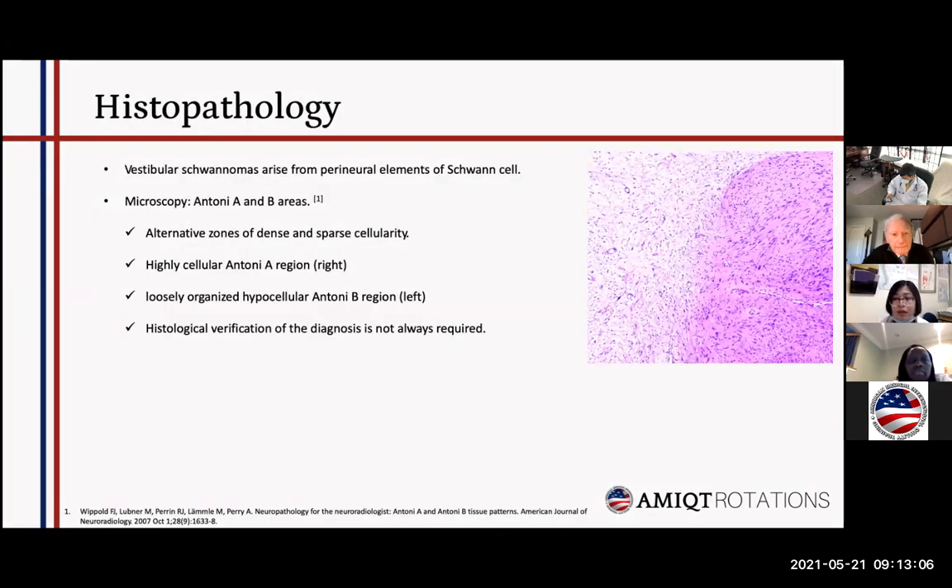Back to vestibular schwannoma itself — first, the pathology. Pathology is not required to diagnose vestibular schwannoma since we can identify it on MRI. However, a picture is included here because this has appeared in exams. Under the microscope, we see Antoni A and Antoni B areas. In this picture, on the left side is the Antoni B region, which is loosely organized and hypocellular. On the right side is the Antoni A region, which is highly cellular. This is a typical microscopic finding of vestibular schwannoma.